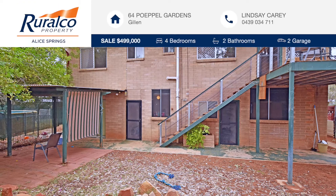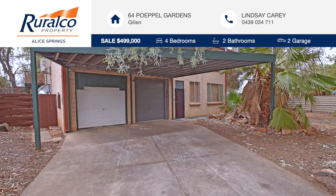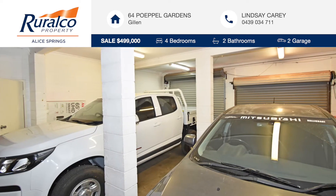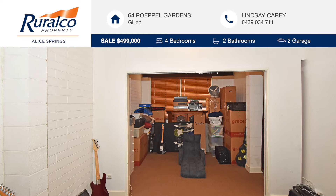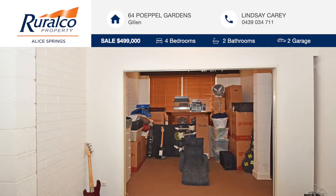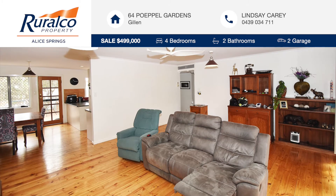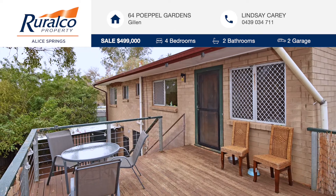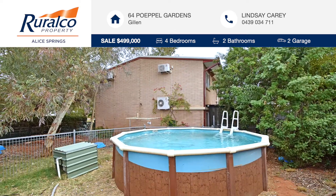This large double-storey home is located on the quiet street of Popal Gardens in Gillan and has many appealing aspects, including a large double lock-up garage, a downstairs area with amenities which could be utilised as a separate flat, a large open lounge, bright spacious kitchen, and polished timber floorboards throughout all upstairs living spaces. The property also boasts a large wooden entertainment deck and an above-ground pool.